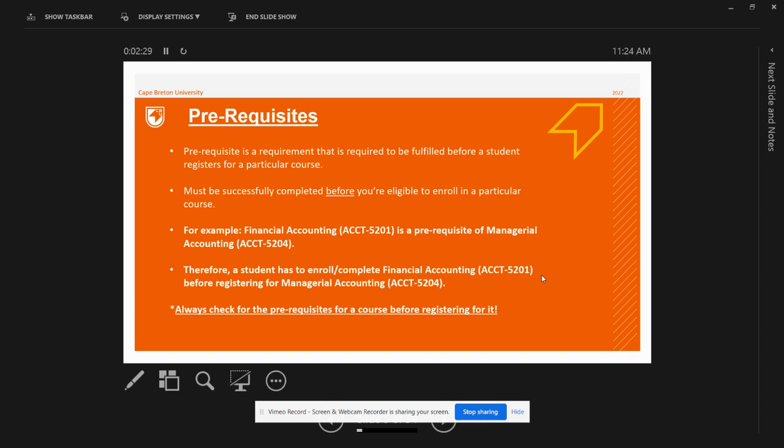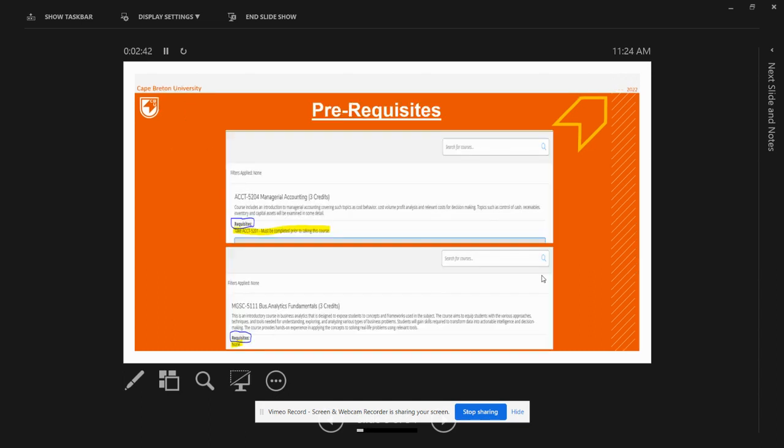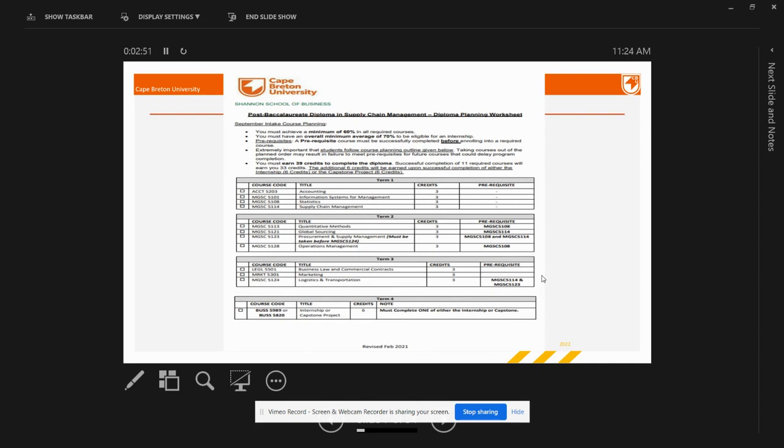A prerequisite means that certain courses in your course outline must be successfully finished before you can register for other courses in your diploma program. You can check prerequisites in your course outlines. For example, in the Supply Chain Management course outline, MgSc 5108 is listed as a prerequisite for MgSc 5113 Quantitative Methods, meaning you cannot register for Quantitative Methods until you have successfully completed MgSc 5108 Statistics in the first term.